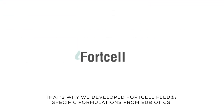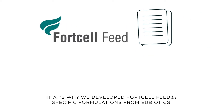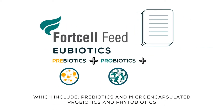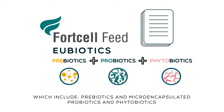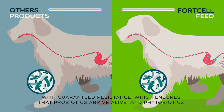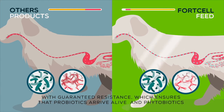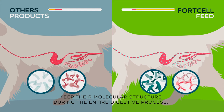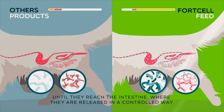That's why we developed Ford Cell Feed — specific formulations of eubiotics which include prebiotics, microencapsulated probiotics, and phytobiotics, with guaranteed resistance. This ensures that probiotics arrive alive and phytobiotics keep their molecular structure during the entire digestive process until they reach the intestine.